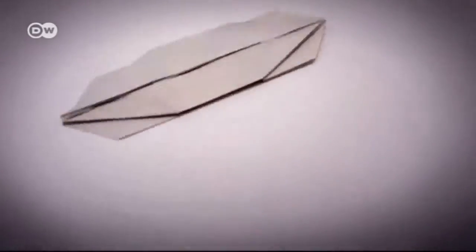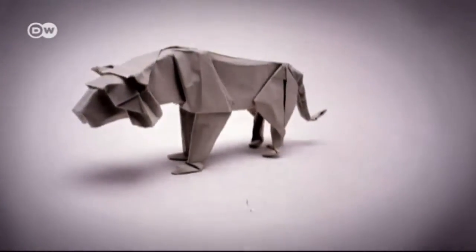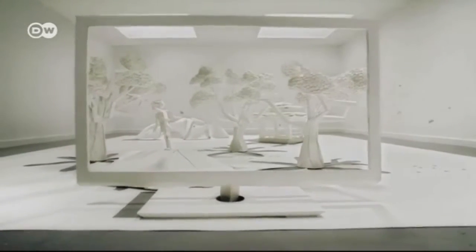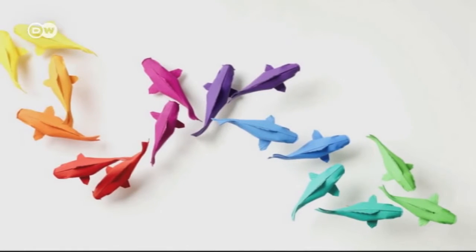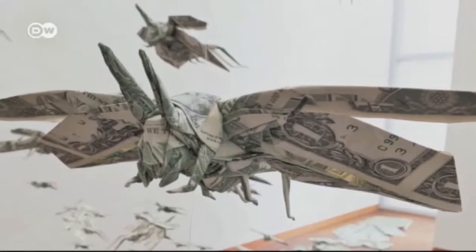Mabona's works are in great demand around the world. They've been featured in commercials for a Japanese shoemaker and a consumer electronics manufacturer. A Hamburg ad agency had him design an entire living room from paper. And for a Singapore hotel, he put together some koi fish. Mabona's works are unique — his origami elephant can be admired right now at an exhibit in Bermünster, Switzerland.